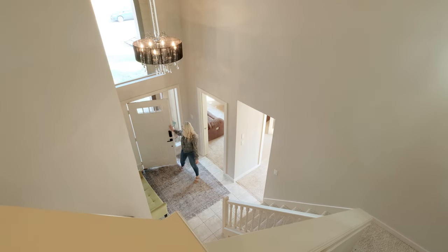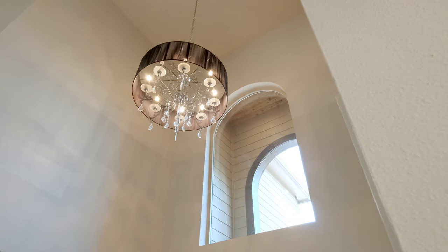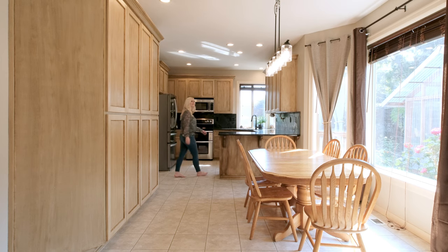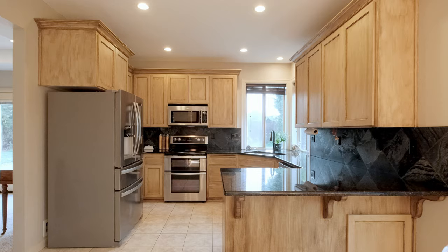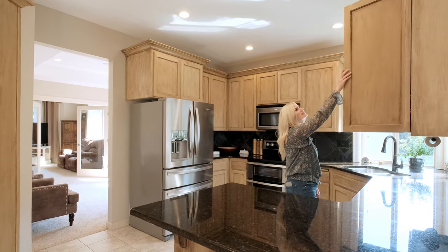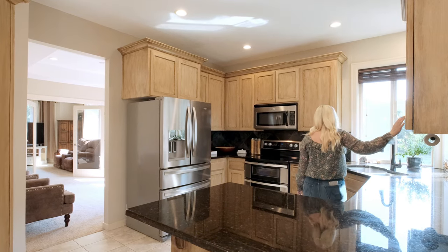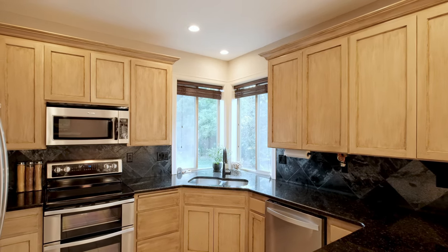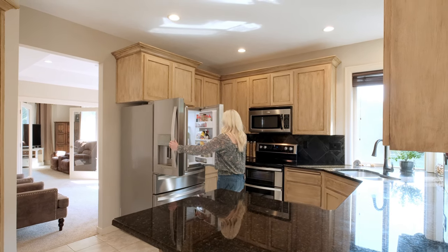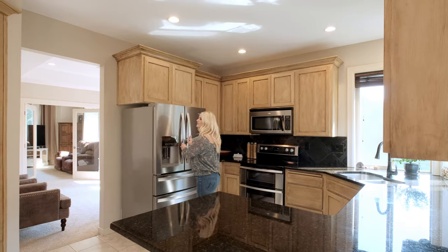As you enter, you'll be greeted by the warm and welcoming foyer that leads into the heart of this home — the kitchen. This culinary haven is equipped with modern appliances and ample granite counter space that can double as a breakfast bar.